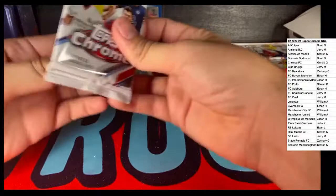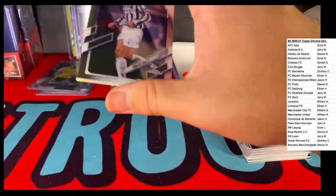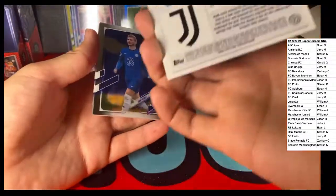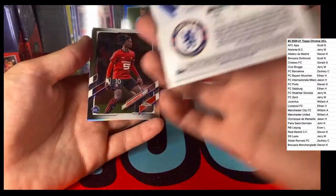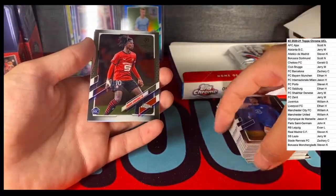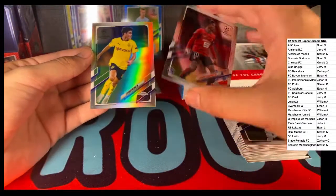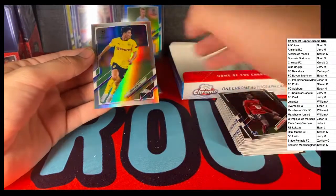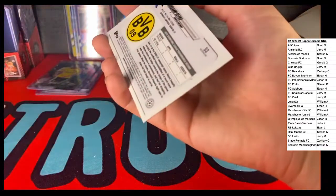What is that there? Did you guys get a peek? Gianluca Vialli, Juventus. Timo Werner with Chelsea. We got an Eduardo Camavinga, and then there on the back - this guy's with Stade de Nice - and Giovanni Reina, BVB, not rookie, Refractor.